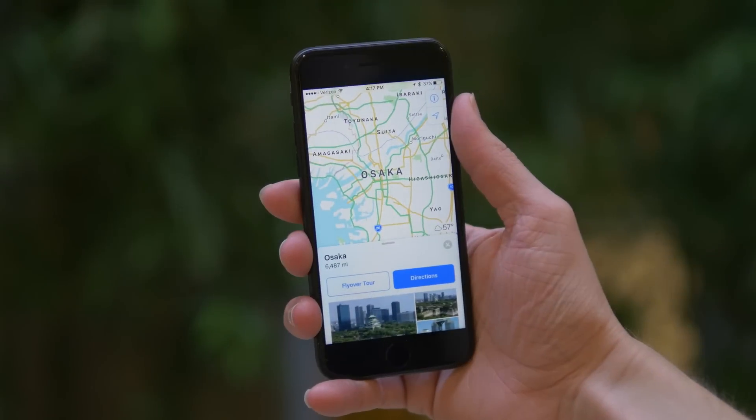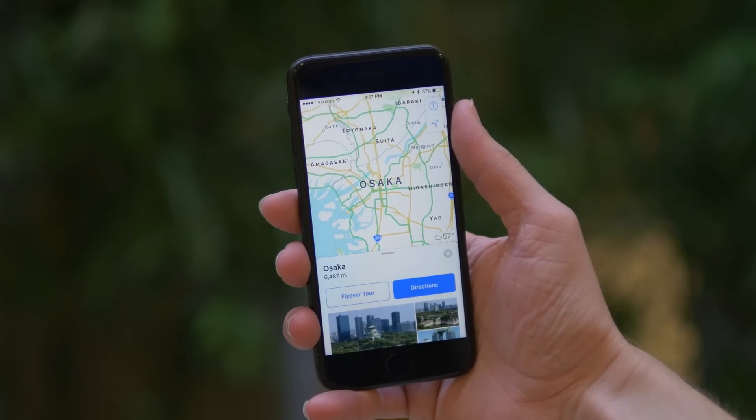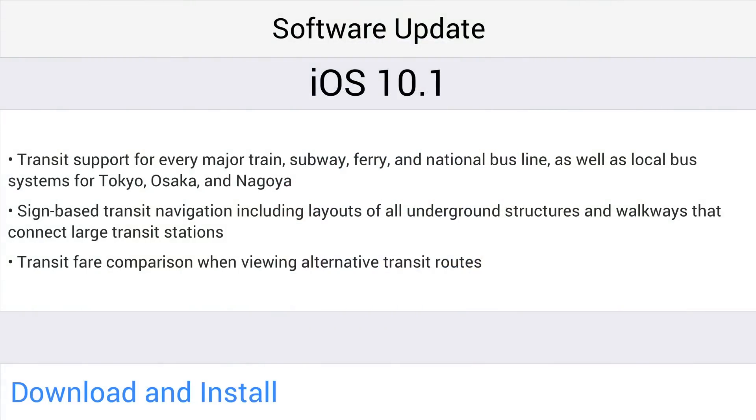If you're a Maps user and you live in Tokyo, Osaka, or Nagoya, you're going to love iOS 10.1 because it enables transit support for every major train, subway, ferry, national bus line, and even local bus systems for those locations. There's also sign-based transit navigation, including layouts of all underground structures and walkways that connect large transit stations.